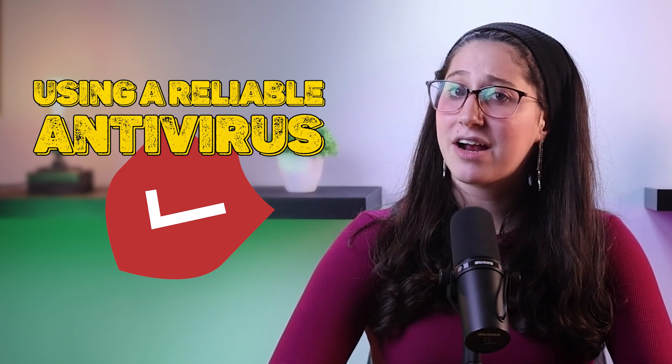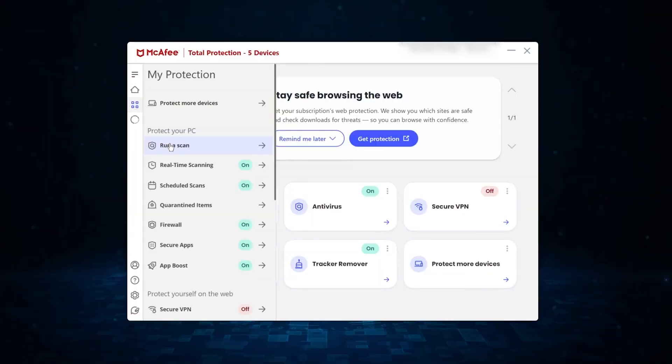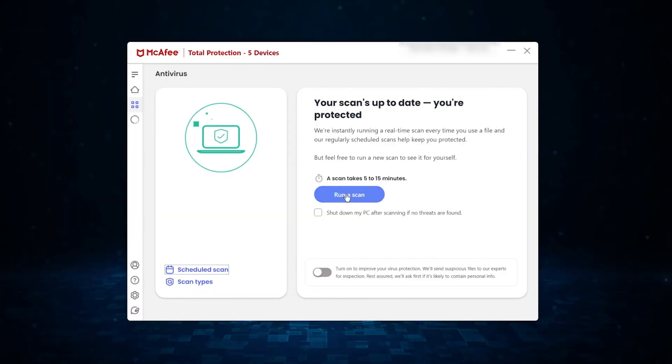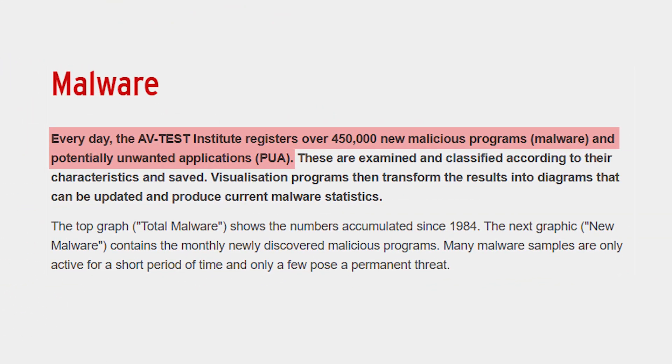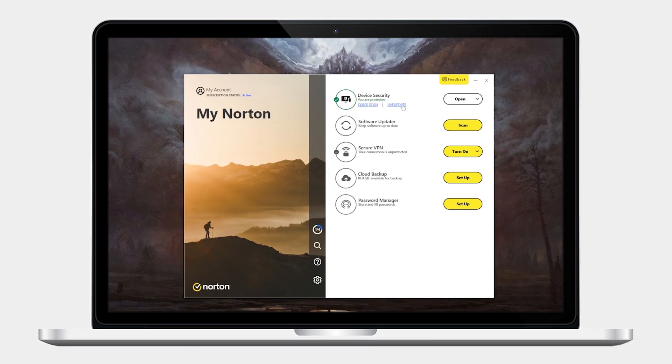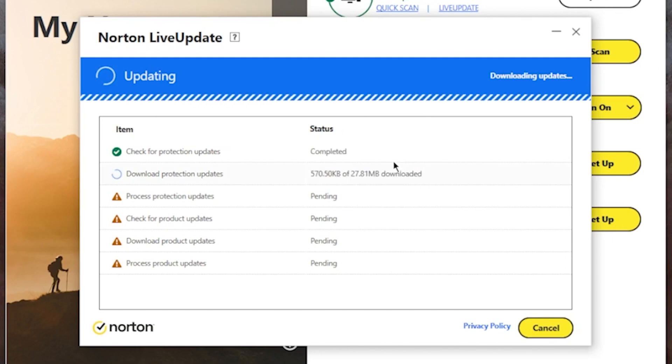Starting with the first and most obvious safety measure, which is going to be using a reliable antivirus. No matter how careful you try to be online, you're always at risk of attracting all sorts of malware. Having an antivirus program present at all times would lower the risk by a lot and will keep you protected no matter what you're doing. Also, make sure that your antivirus is always updated — turn on auto-updates. The reason for this is that there are 450,000 new pieces of malware being registered every day, and antivirus companies are always updating their malware databases to make sure you're protected from the most recent and emerging threats.